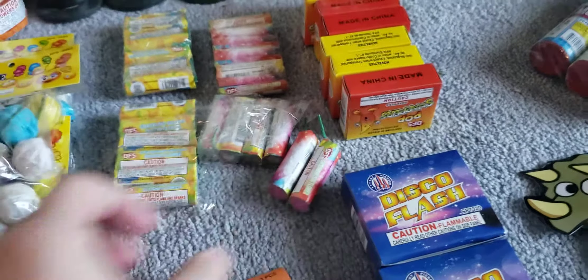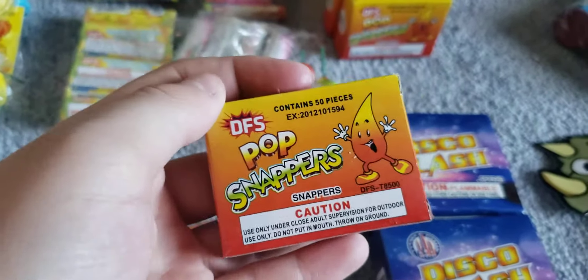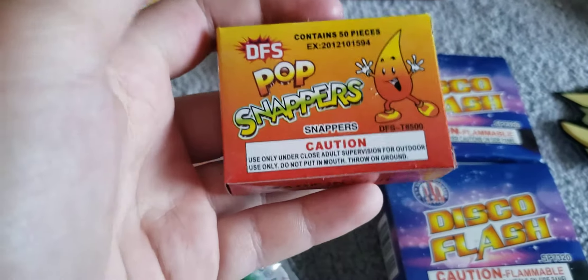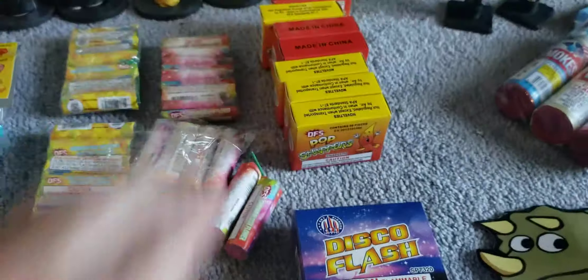I once threw one at my sister and she ran away — sorry about that. Next up we have the Discount Fireworks Superstore pop snappers. These are just like pop-its by TNT. We got seven boxes of those, which is actually pretty cool.